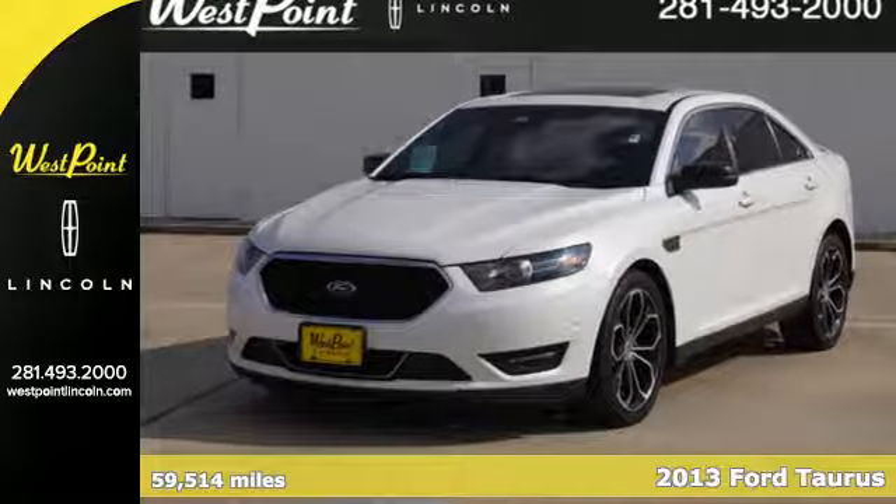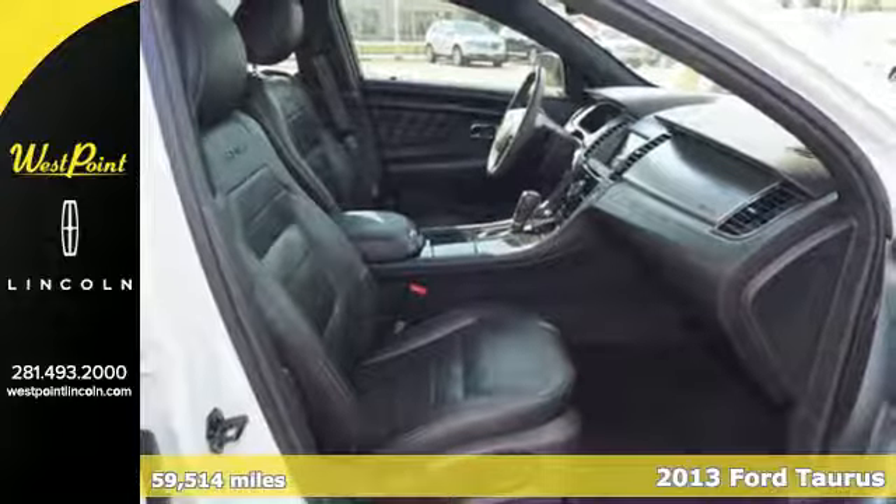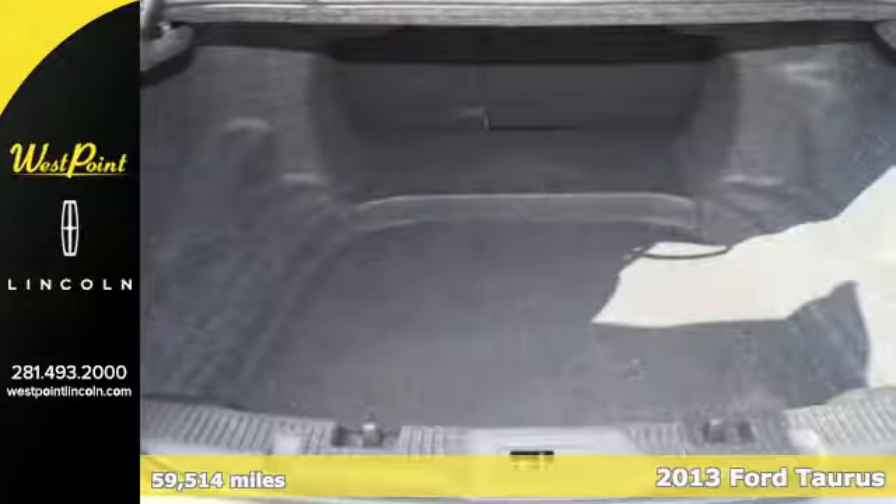Here's a 2013 Ford Taurus. Isn't it time you drove your family around in a car with aggressive sporty styling? No, it isn't a pipe dream.